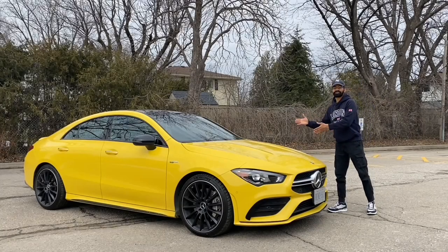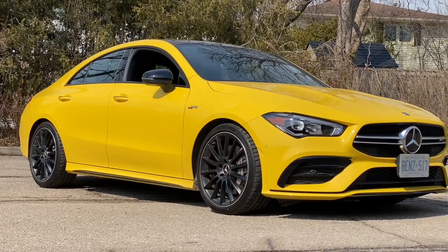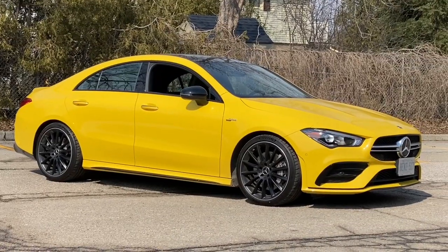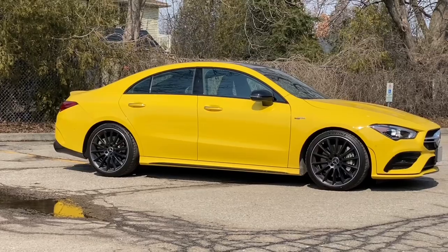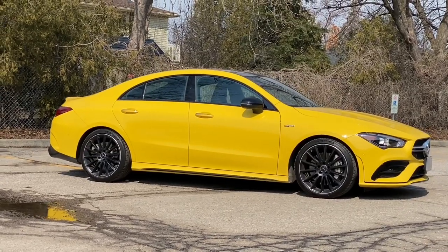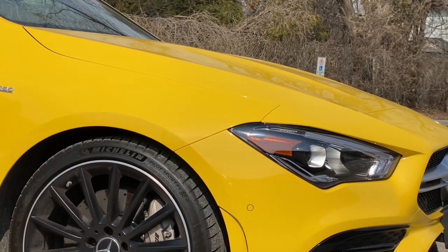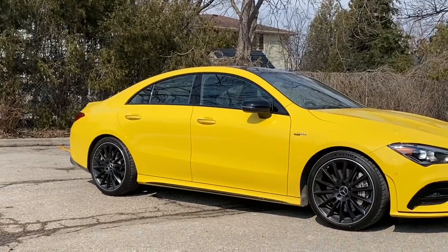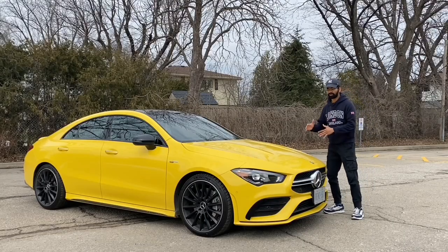So this is the 2022 second-gen Mercedes-Benz CLA 35 AMG. The first thing you notice is the color, which I personally think goes really well with this vehicle. You can see the shape, stance, and the pointed front look — the bumper tip is coming out. Overall, the CLA design is always a desirable vehicle, mainly because of the looks.